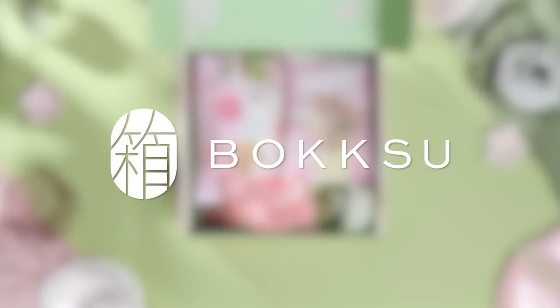But before we get into it, I would love to tell you all about today's sponsor, Bokksu. You guys know that I am a snack girl and I love to snack. In my opinion, Bokksu is the best Japanese snack box out there. Bokksu delivers Japanese snacks, candies, and teas to your doorstep every month. This month's theme is Sakura in Kyoto, and this is hands down the best box that I've ever gotten from Bokksu.